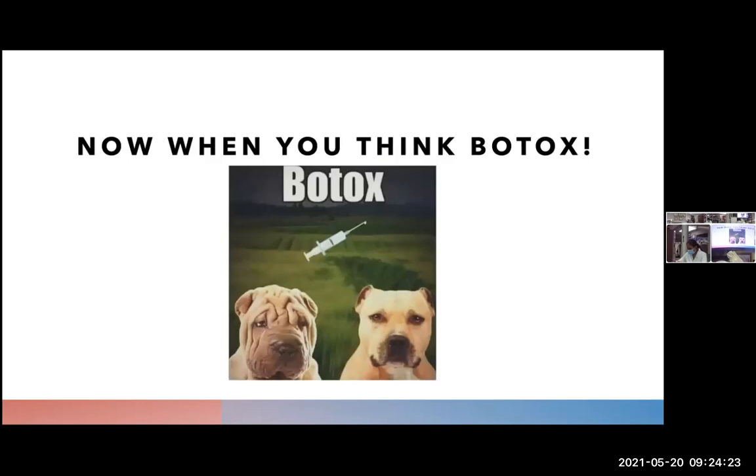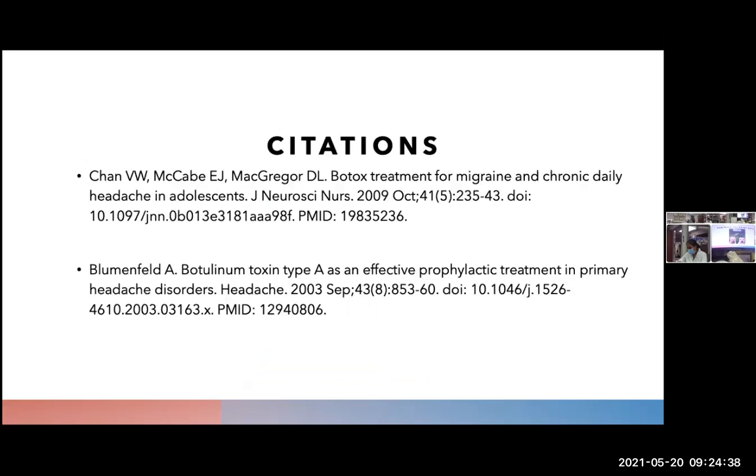In closing, when you think Botox, we can no longer just think about wrinkles — we can actually think about treating our patients with extremely painful, chronic headaches that oftentimes seem like there is no hope to treat. We can use Botox. Here are my citations, and that is it. Thank you all so much for listening.